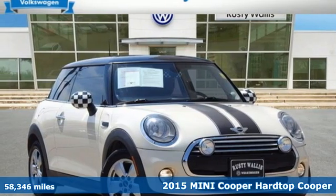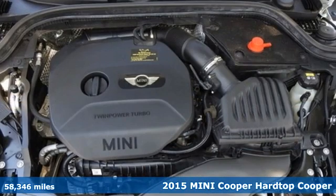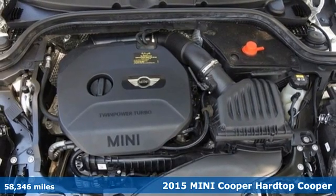It's a 2015 Mini Cooper Hardtop. Efficiency, fun, and freedom. Welcome to Mini.